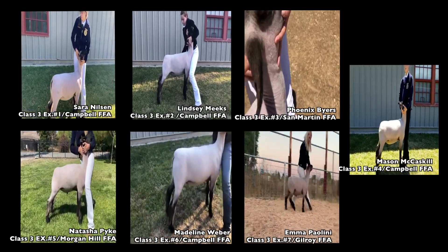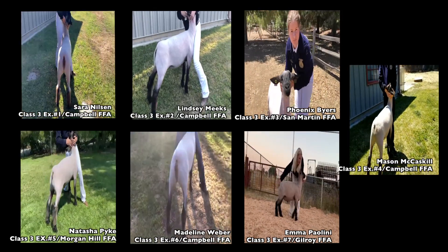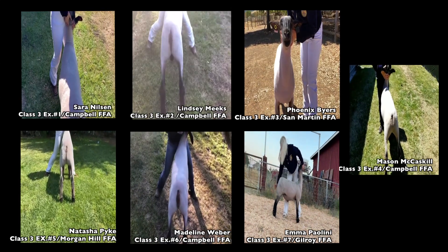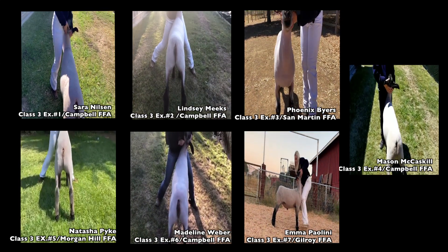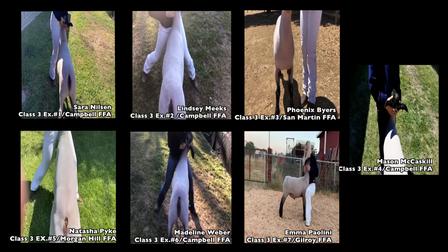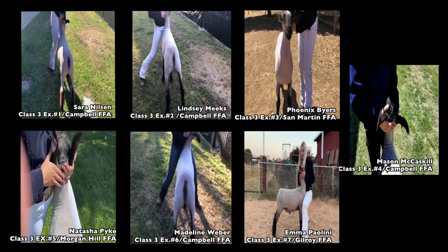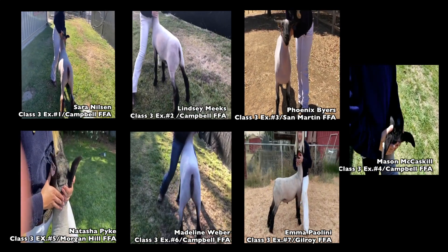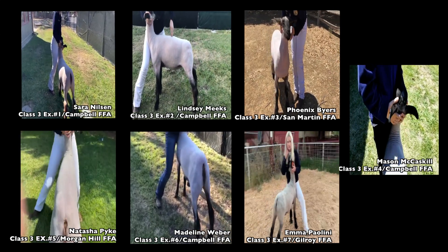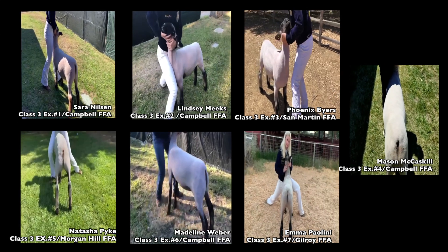In class three of FFA market lambs weighing 132 to 149 pounds, the exhibitors are Sarah Nielsen of Campbell FFA, Lindsey Meeks of Campbell FFA, Phoenix Byers of Morgan Hill FFA, Mason McKisick from Campbell FFA, Natasha Pike from Morgan Hill FFA, Madeline Weber from Campbell FFA, and Emil Paolini from Gilroy FFA.